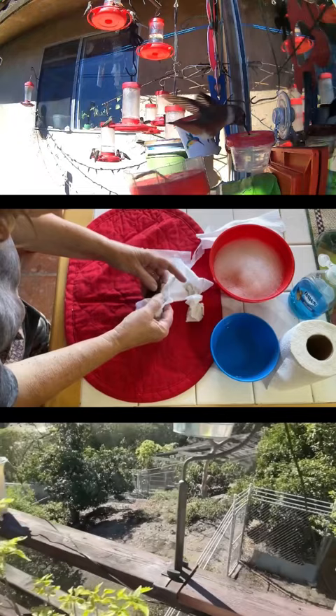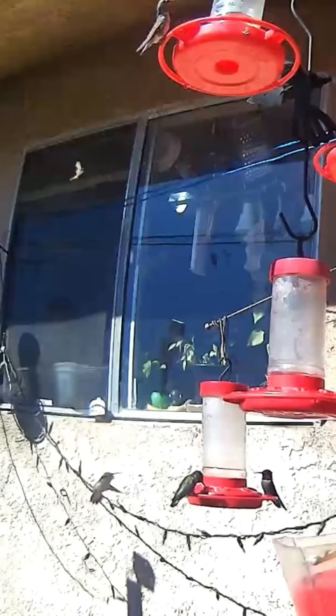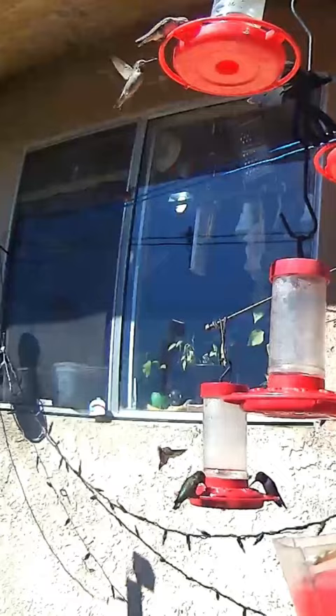He ended up falling and just being a mess, but we found him in time to clean him up and get him back out into the wilderness for him to feed.